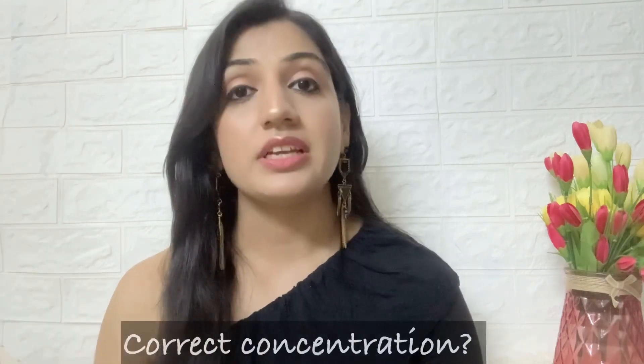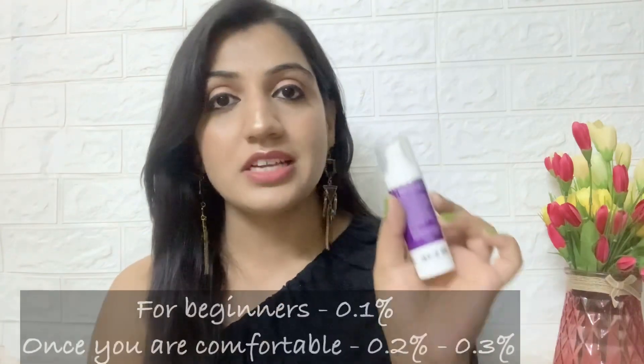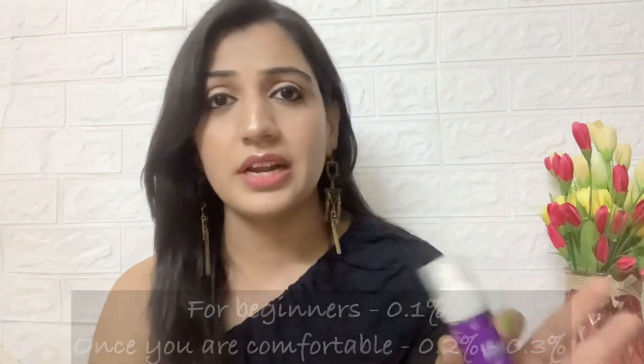Regarding concentration: if you're a beginner, start with the 0.1% serum from the same brand — I'll leave a link in the description. Once your skin responds well, a good percentage bracket is 0.2 to 0.3%. I'd clearly advise 0.3% for maximum benefits with the least chance of reactions. Since it's an anti-aging ingredient, it's a great idea to combine it with hyaluronic acid, ceramides, or peptides, but do not mix it with your other acids.